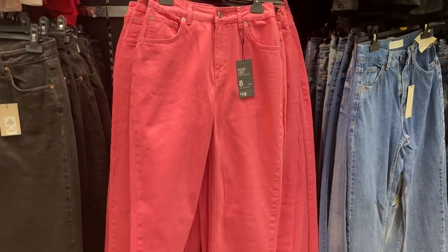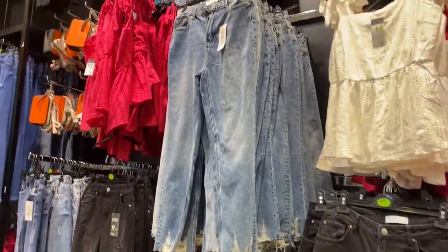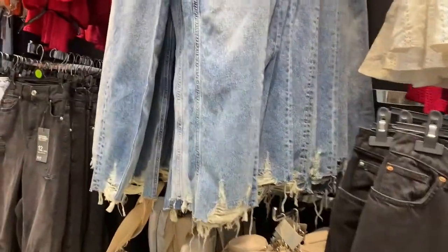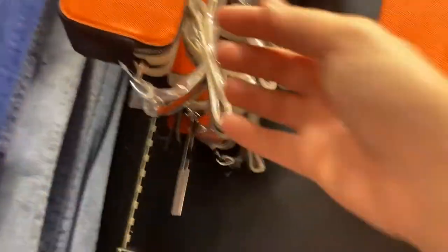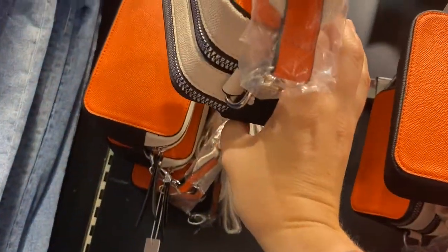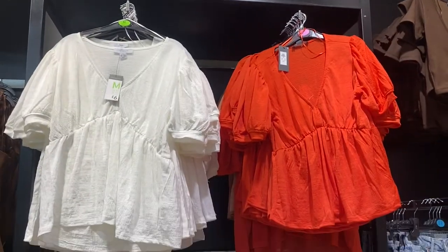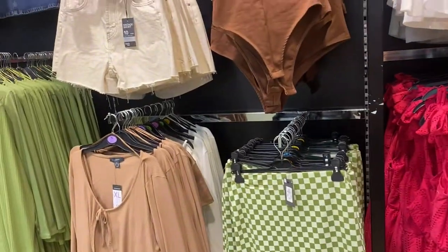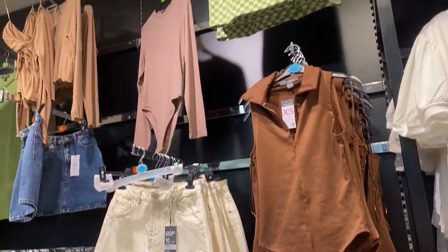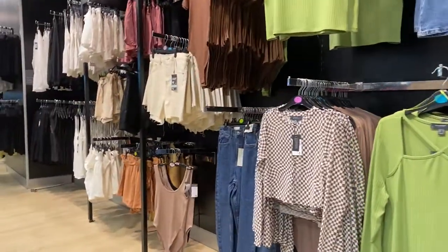Oh my god, these are pink denim jeans - I really want them but I don't know whether they will suit me, and being a short ass I don't know whether they will be the right length. If I cut them I don't think they'll work. They also have tiny little bags, like this orange and black one. These little tops are just super cute, you have the bodysuits - green seems to be in a lot at the moment.